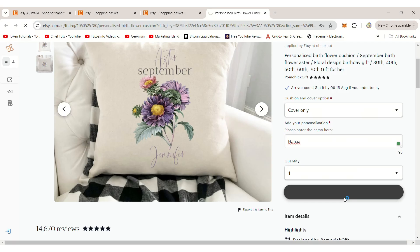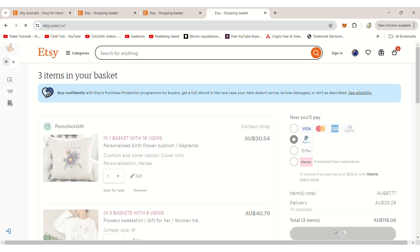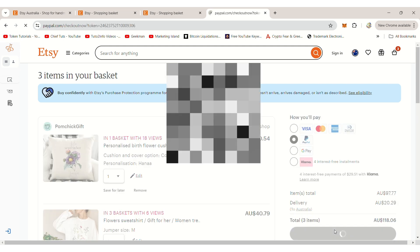To demonstrate how to use PayPal Pay-in-4, I'll add some items to my cart on Etsy and select PayPal as my payment option. It will automatically log me into my PayPal account.